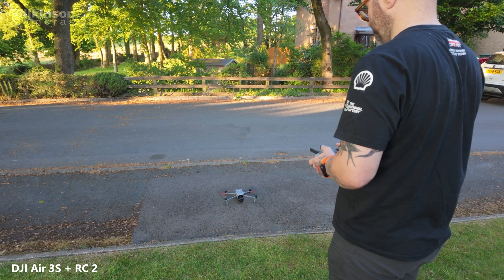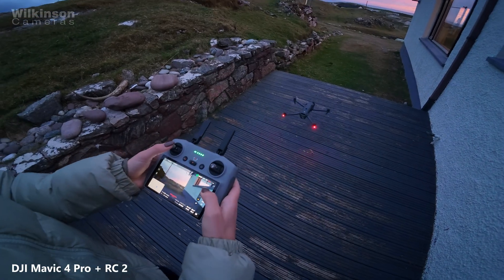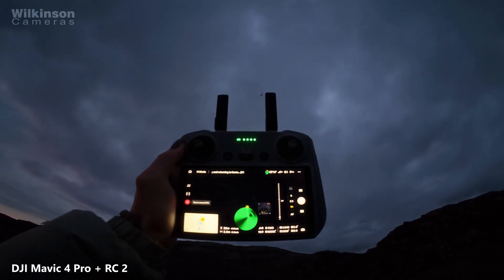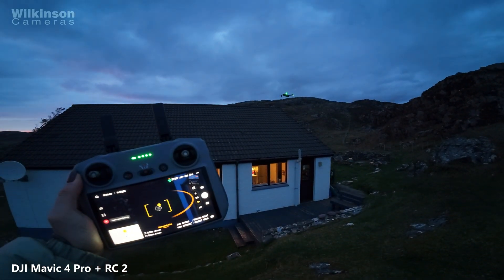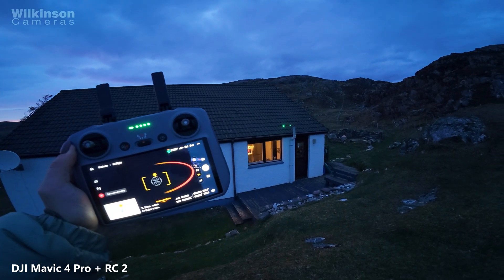Another change that catches people out is flying at night. From January 2026, if you fly a drone at night it must have a green flashing light switched on. Most DJI drones already have this built in, but if yours doesn't, you'll need to attach a small green flashing light before flying. It's purely about visibility so other aircraft and people can see you more easily.